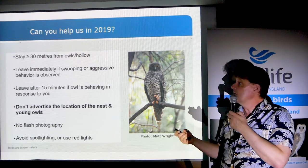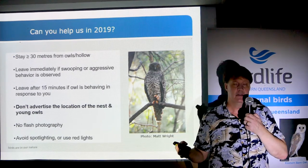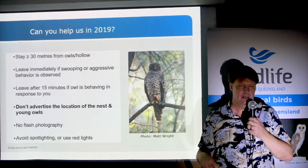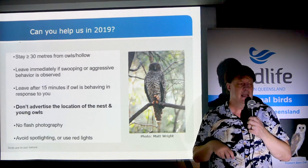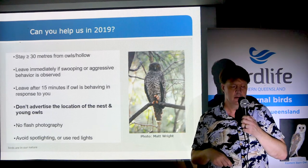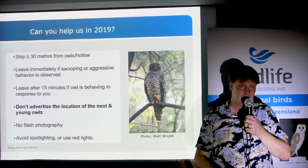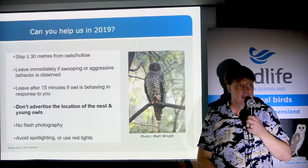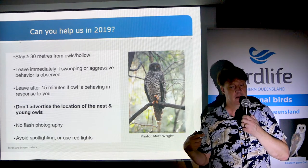Other aggressive behaviors to look for include clear swooping — if that occurs, leave. But sometimes right before an owl swoops, it will be standing on one leg, like a lot of roosting birds do. If you see a bird checking you out and it makes a fist with one of its talons, that's a good indication it's about to swoop and it's probably a good time to leave.